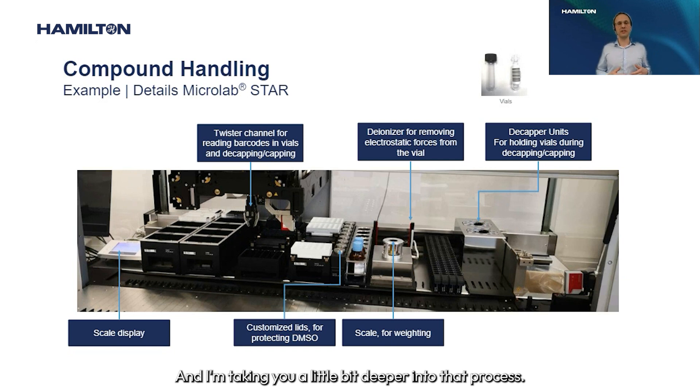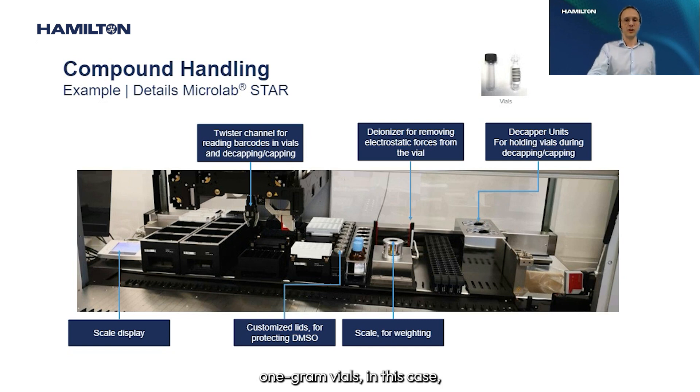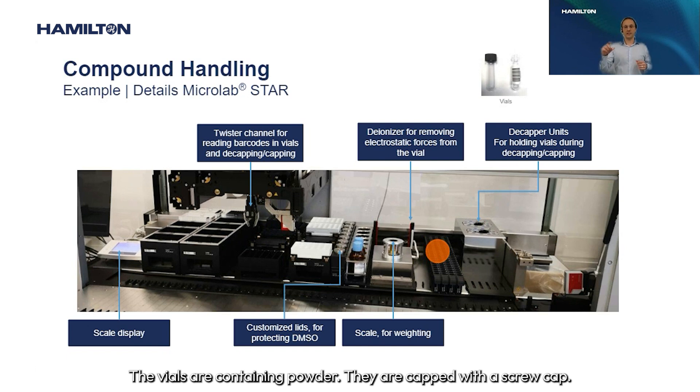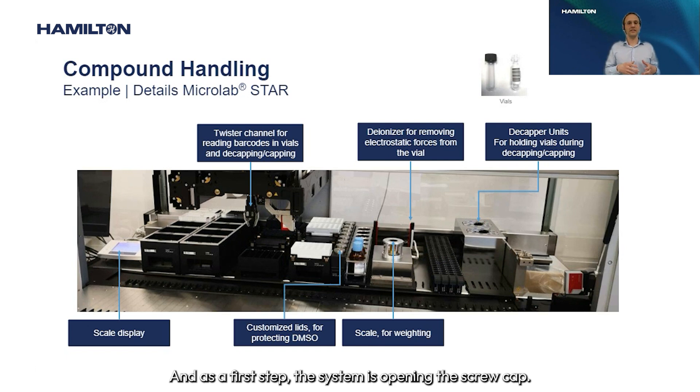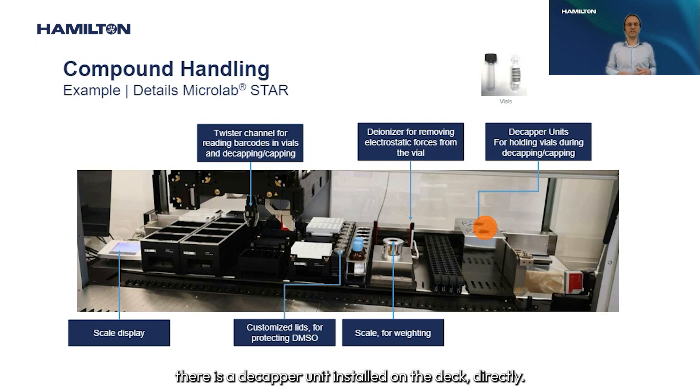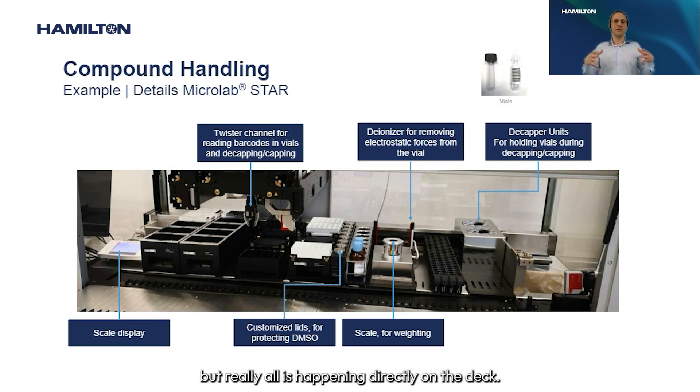At the start of the process, the user loads up to 96 vials — 1-gram vials — onto the liquid handler using 1T carriers. The vials contain powder and are capped with a screw cap. As a first step, the system opens the screw cap using a D-cap unit installed directly on the deck, so no additional external device is needed.